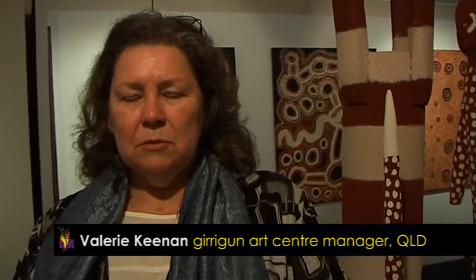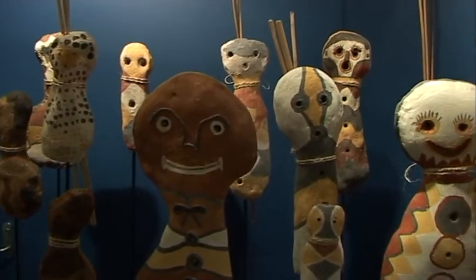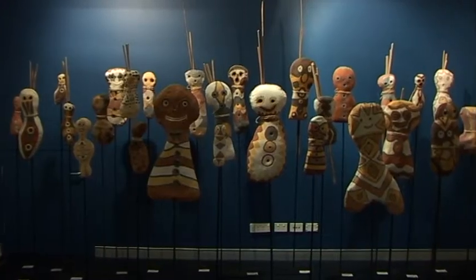One of the things with the work we've brought down is it's steeped in tradition. It's contemporary work but it has its origins in the old stories and the old ways. The artists themselves are proud to be helping the cause.